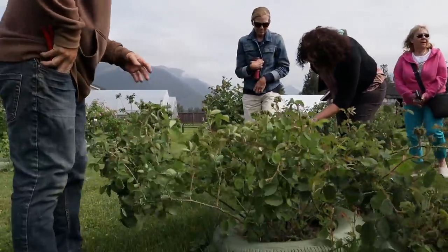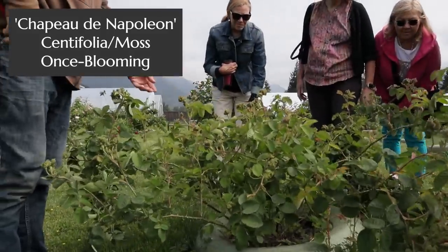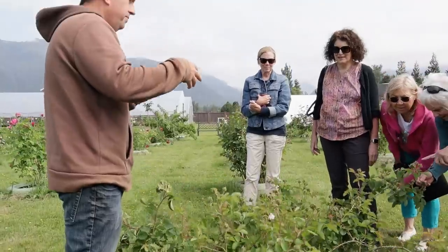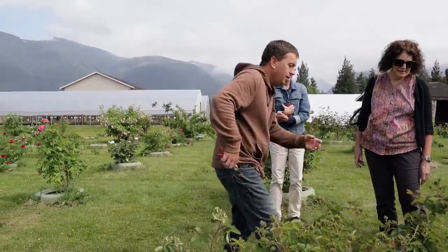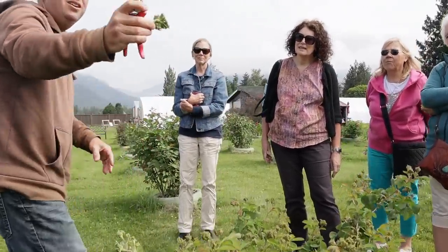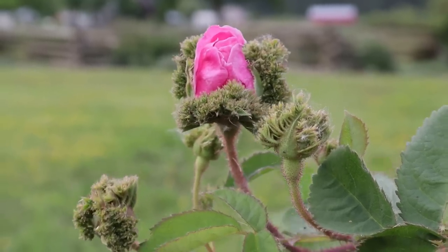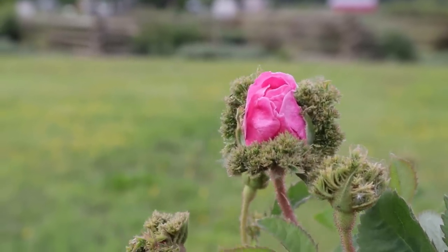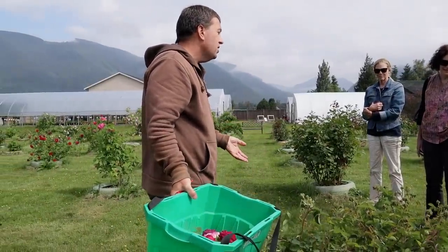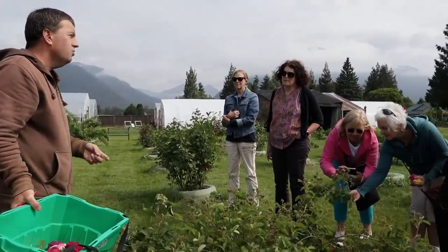Look at the buds on this one — this is Napoleon's hat, or Chapeau de Napoleon. It is a variation of a moss rose, like the Henri Martin I showed you first. This one has the sort of trifoliate hat of Napoleon on each of the blooms, with a really ornate mossy covering on the outside of the buds. One of my favorites. The blooms themselves are a bit like a centifolia rose or the Gros Choux, but it has that ornate covering on the outside.